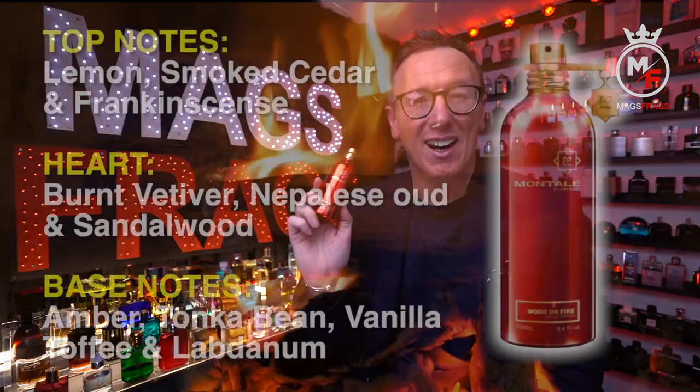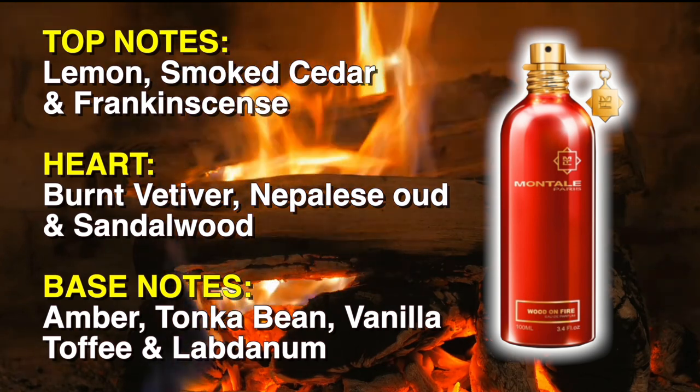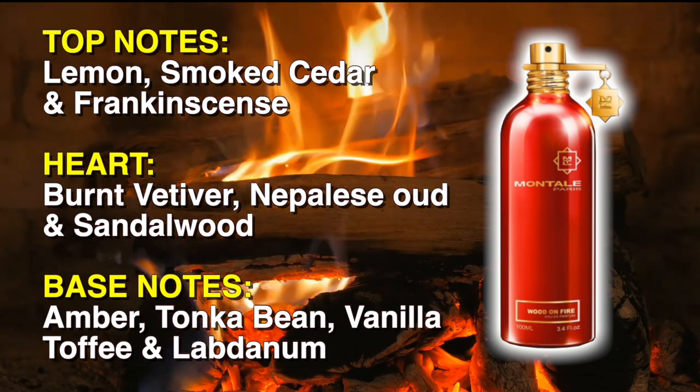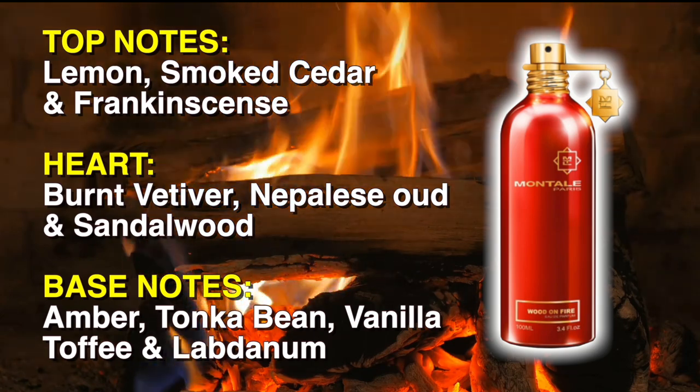The top notes in this one are Lemon, Smoked Cedar and Frankincense. In the heart we've got Burnt Vetiver, Nepalese Oud and Sandalwood. And in the base there's Amber, Tonka Bean, Vanilla, Toffee and Labdanum.